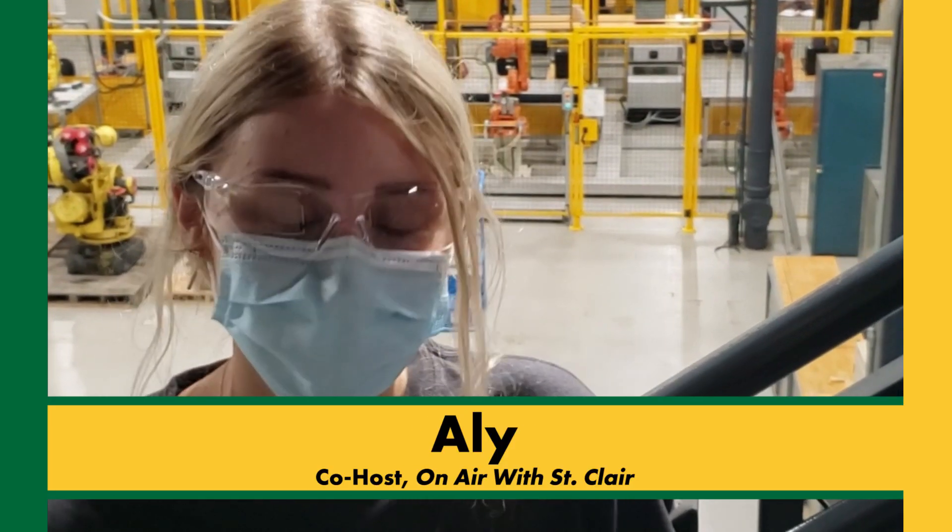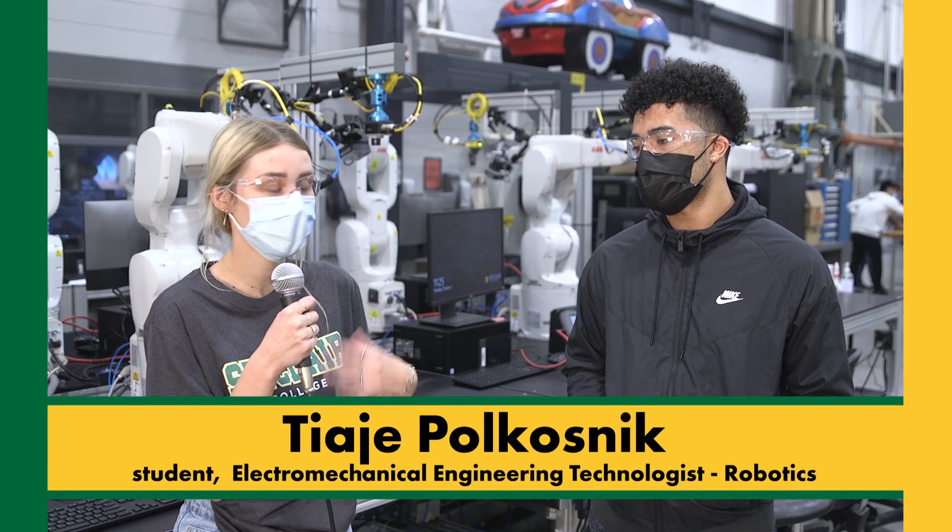Hi Saints! On this week's episode of On Air with St. Clair, we're here at the FCEM Center where we'll be talking with one of our robotics students and learning about the lab and the new technology. So Tiaj, can you tell us about where we are right now?